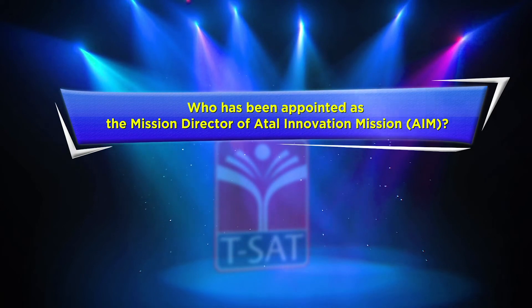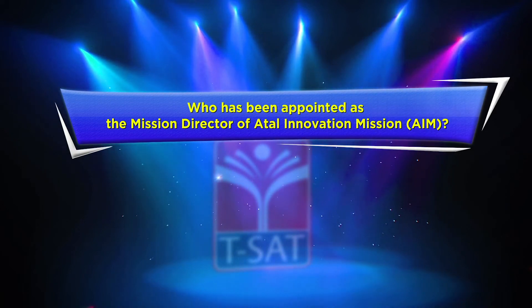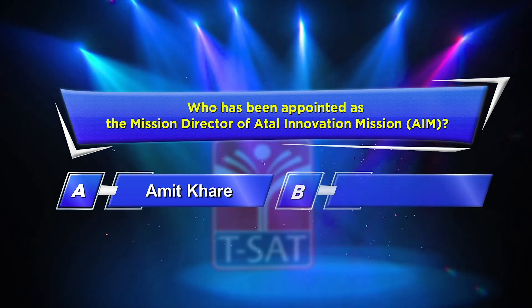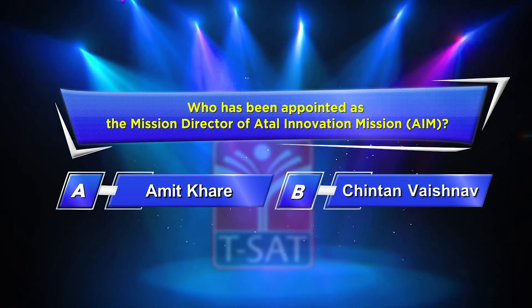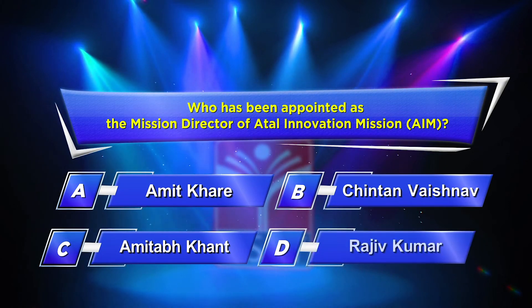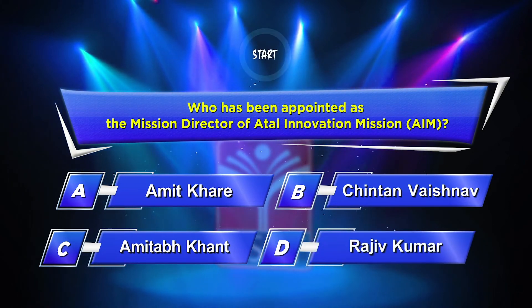Ninth question: Who has been appointed as the Mission Director of the Atal Innovation Mission? Option A: Amit Khare. Option B: Chintan Vaishno. Option C: Amitabh Kant. Option D: Rajiv Kumar. Your time starts now.